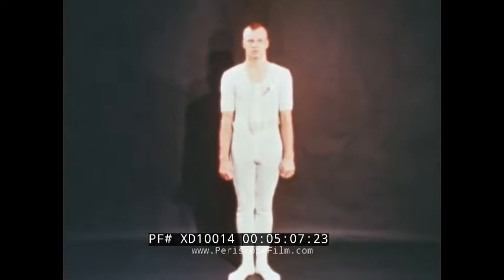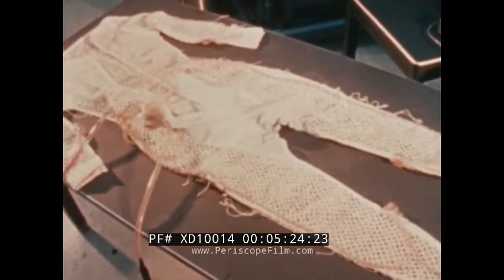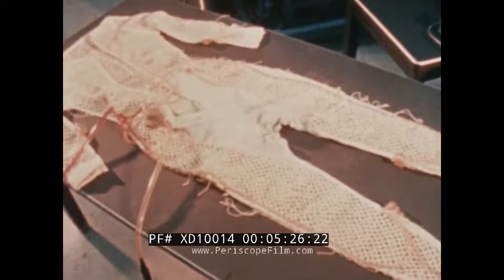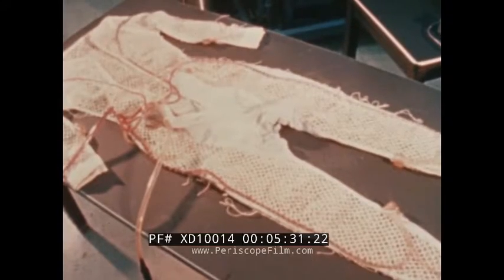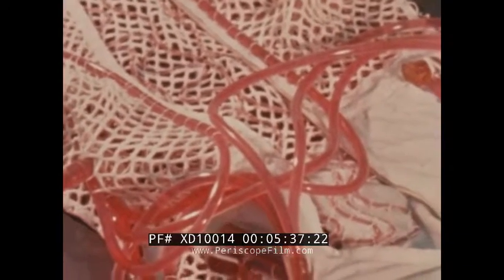Prior to commencing extravehicular activity, a crew member will remove his constant wear garment and don the liquid cooled undergarment. The cooling garment will be worn under the pressure garment to carry off the astronaut's metabolic heat. Cooling is achieved by circulating cooled water through 265 feet of tiny plastic tubing in contact with the skin. A dye has been injected into the cooling solution to illustrate the garment's tubing distribution and flow pattern.